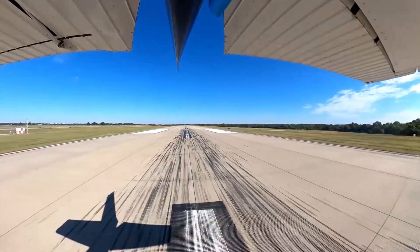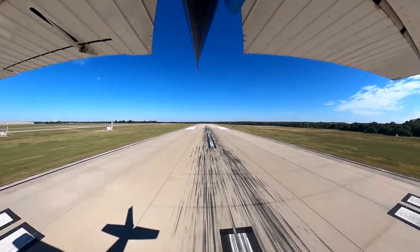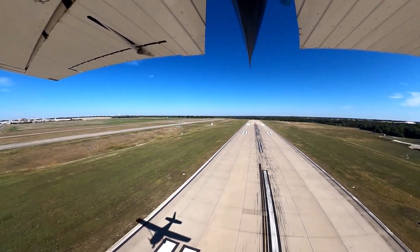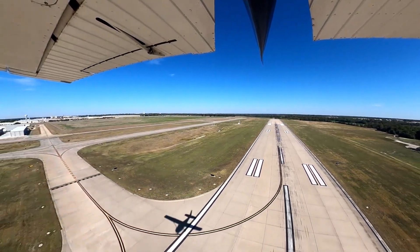It's flying time. As the name of our YouTube channel implies, we are always looking for fun places to fly, whether it's for that hundred dollar hamburger or just a great place to visit.